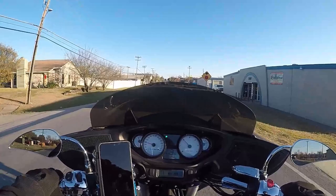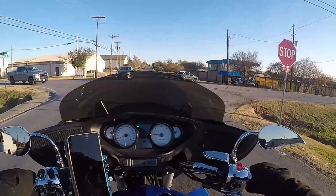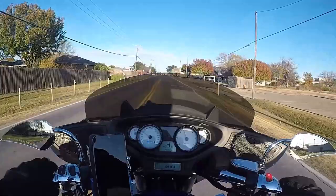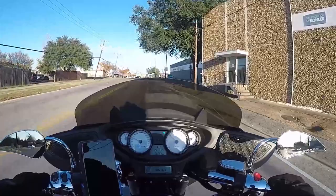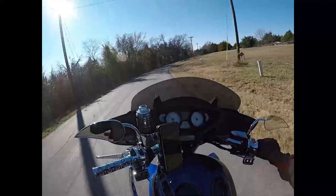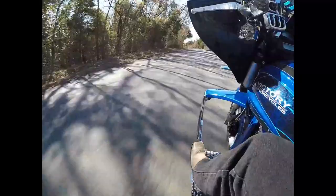A huge shout-out to my buddy Robert for letting me have the opportunity to do this — without him I'd never get to experience what this bike has to offer. It's been such a joy to ride that I've literally started thinking I need to add a Cross Country to my list. Being in the market for a bigger cruiser with bags, it would be a disservice to not give this bike its due as a serious possibility — it's an amazing bike that does everything really well.